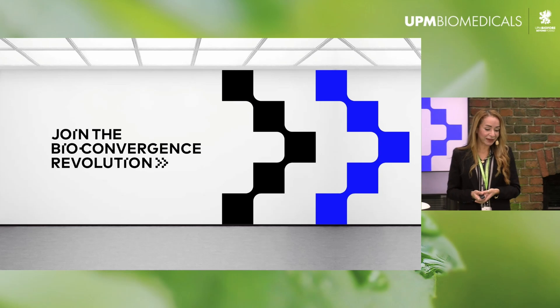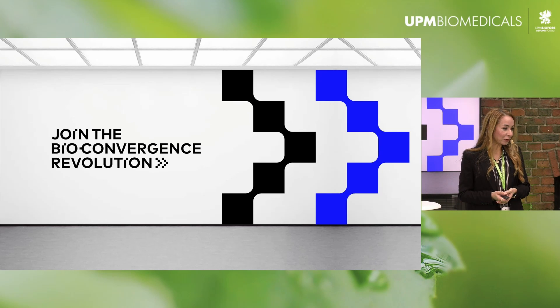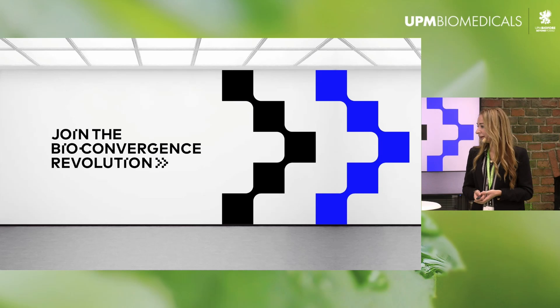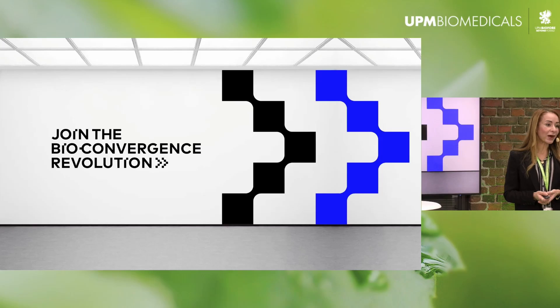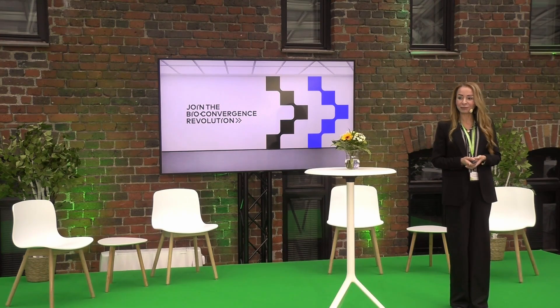I hope you join the bioconvergence and have gained a little interest in why you should do 3D bioprinting. Thank you very much.